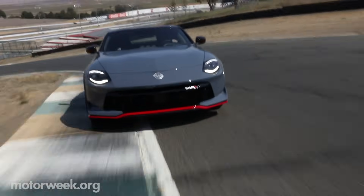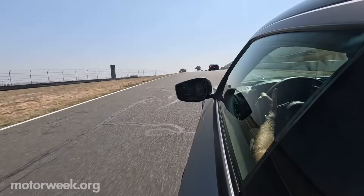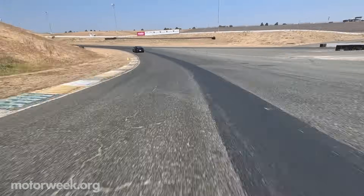On the street, the transmission really understands what you're doing at the time. Now that I'm driving more aggressively on track, I was concerned it might not hold the gear like I want it to, but I've not had a single issue — it's ahead of the curve, getting me in exactly the right gear. The difference between the base Z and the Z Nismo is significant. Those little changes — stiffer this, more rigid that, tighter tolerances — don't really mean a whole lot until you get out here on the track, and then it makes a huge difference.